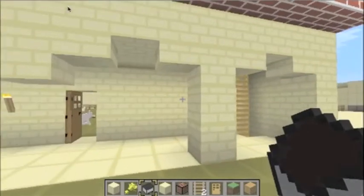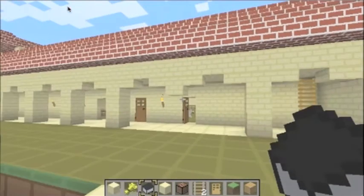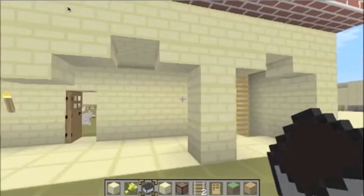This is the workshop. At this workshop, there are blacksmiths, tanneries, and wineries built under the workshop.